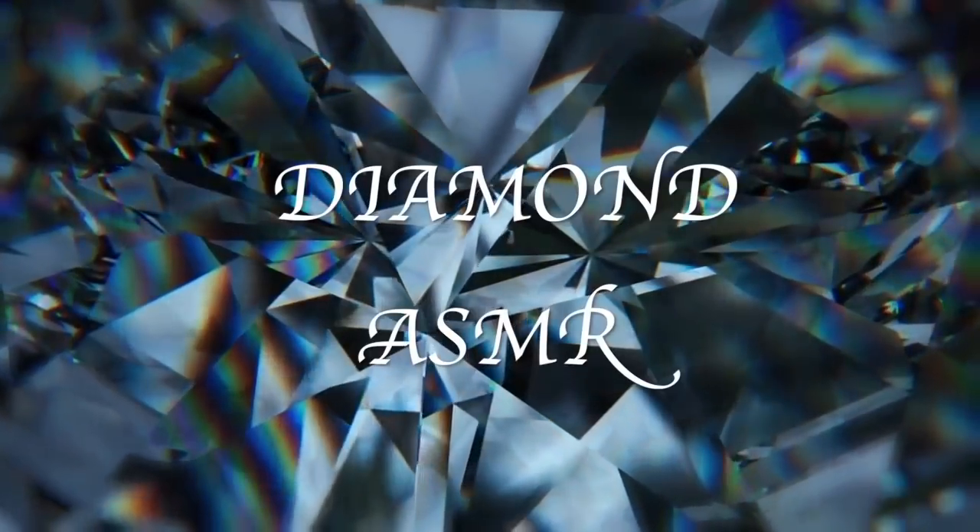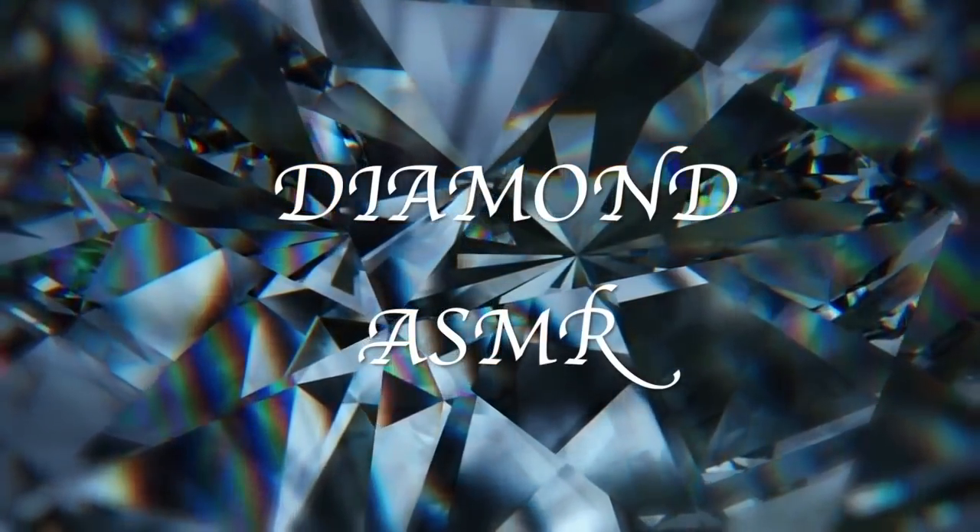Diamond ASMR. Hi guys! Hi, hi, hi. Hello, hi, hello.